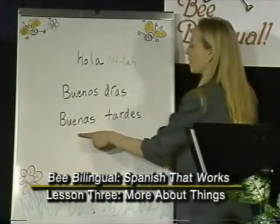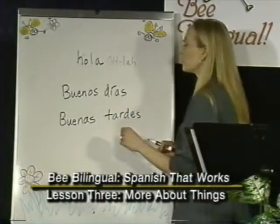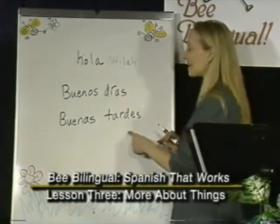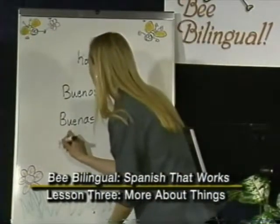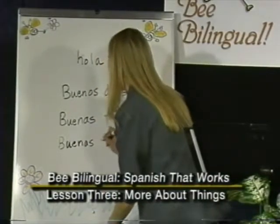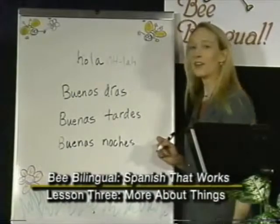To greet the public or someone you would treat in a more polite manner, you would use the expressions buenos días — good morning — and buenas tardes — good afternoon. Tardes can also be used for evening. If you want to greet someone at night or to retire for the evening, you can say buenas noches, which means good night.